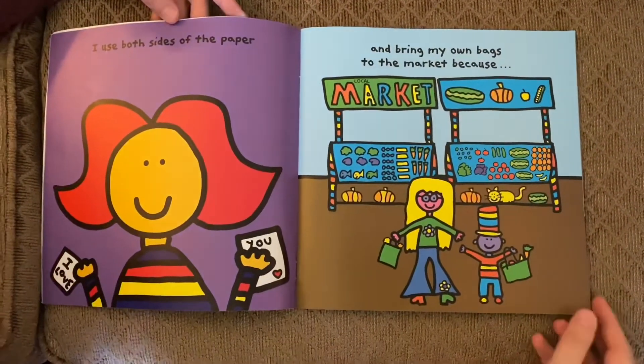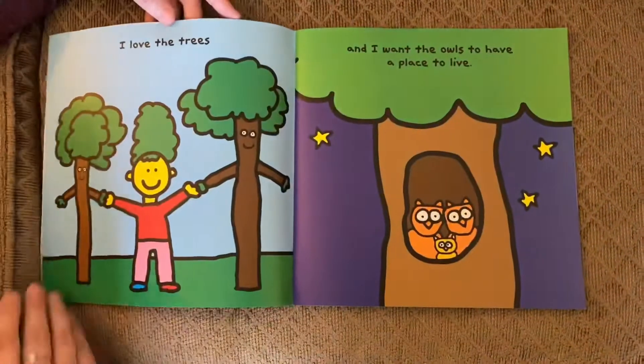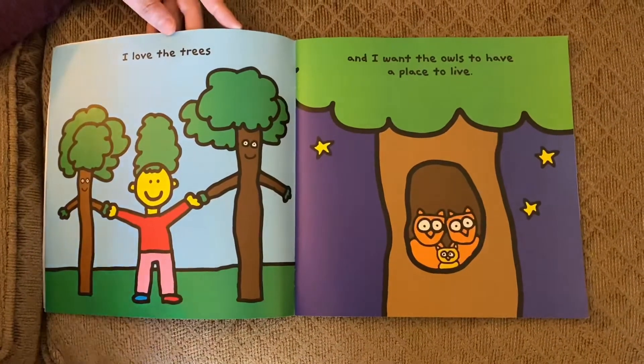I use both sides of the paper and bring my own bags to the market because I love the trees and I want the owls to have a place to live.